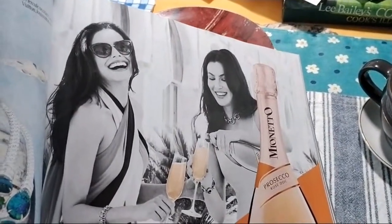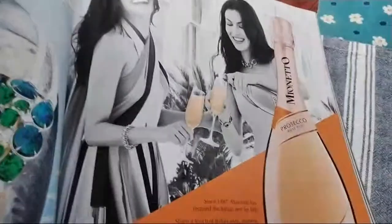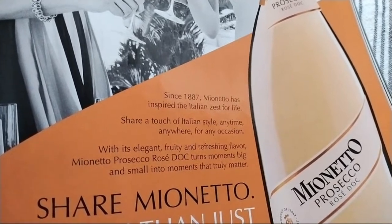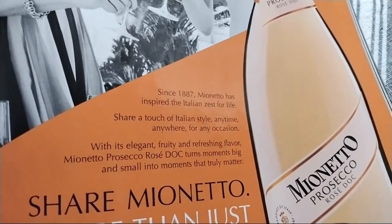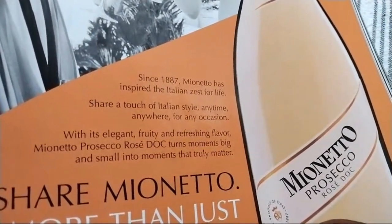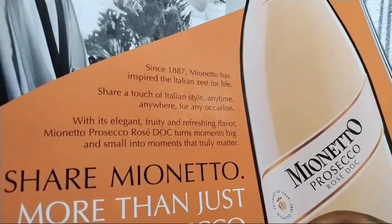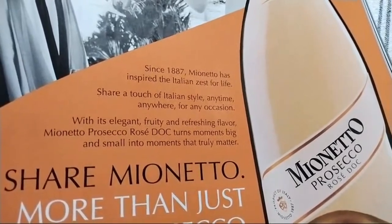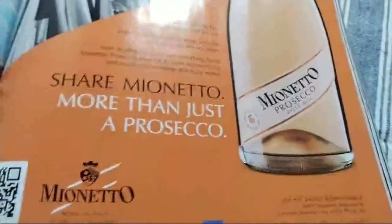Interesting — the wine section. It should be Italian. Since 1887, the champagne Mionetto has inspired the Italian zest for life. Share a touch of Italian style anytime, anywhere, for any occasion, with the elegant, fruity, and refreshing flavor. Mionetto rosé turns moments big and small into moments that truly matter. I recommend you buy this champagne.